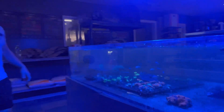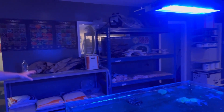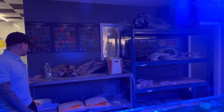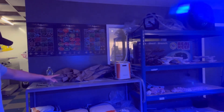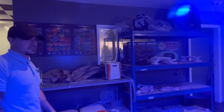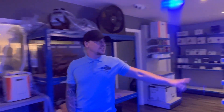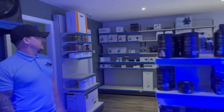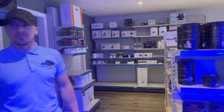We've then got our rockscapes. We know we've got all the TMC rock, but we've got a scaping table as well so people can design their own scape for whatever size tank. And obviously all the salt, all the bags of sand. Then around this section we've got all our dry goods — we try to stock as much as we can in terms of pumps, wave makers, et cetera.